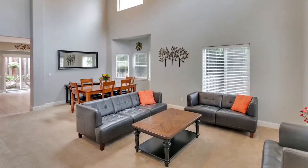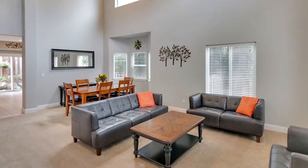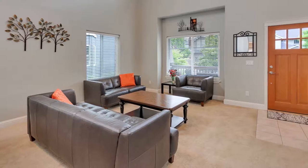A charming front porch invites you inside. You'll discover a light and bright open interior with soaring ceilings.